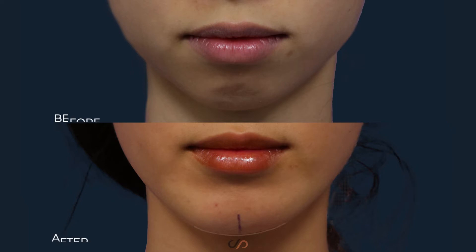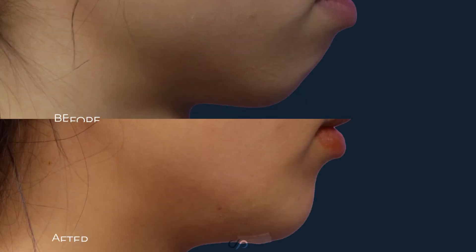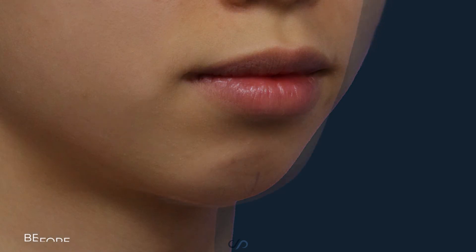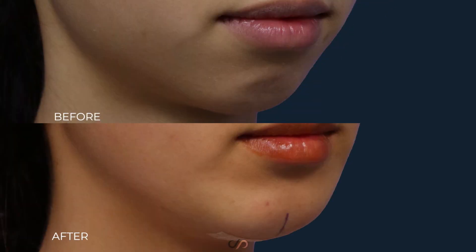We see a nice smooth transition here. It's not a dramatic thing at first because there's a little swelling that offsets the ultimate benefit that you'll see. You see here the profile view — nice improvements in the appearance. If you can look just a little bit, lift your chin up a little bit — you can barely see a tiny little bit of pink where the incision, where the sutures were just removed, but that's basically it.